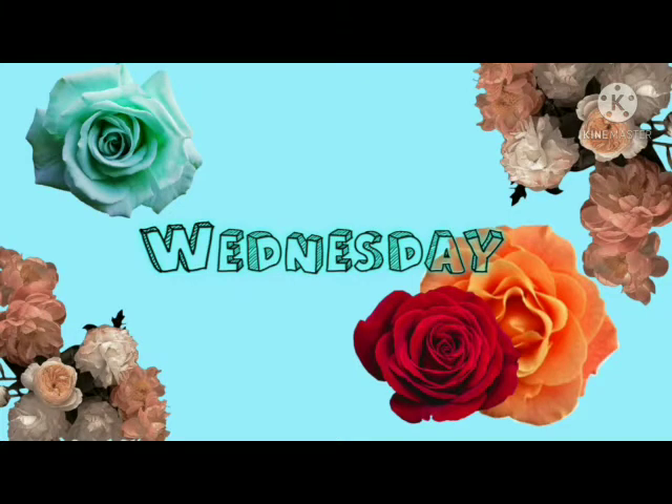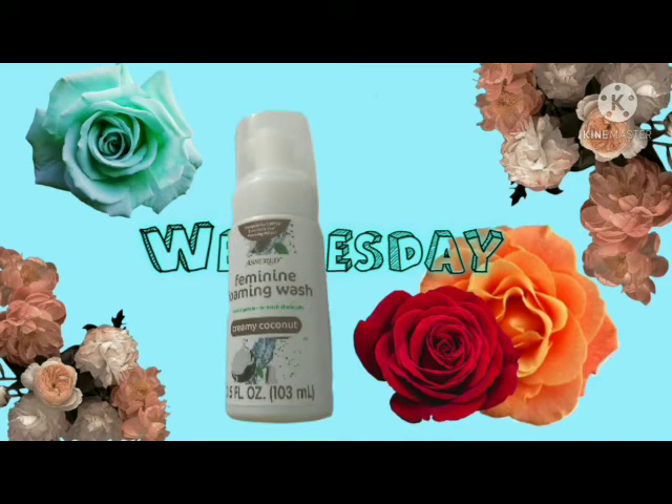The next thing I have is the Assured feminine foaming wash, this is the creamy coconut and it's 3.5 fluid ounces. I also use these as a backup if I go travel somewhere, or just to have just in case. I know that it's scented but it's not a very strong scent, and you don't use a lot of it — they work pretty good for that.